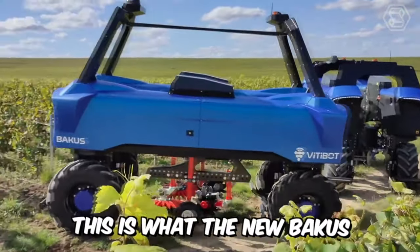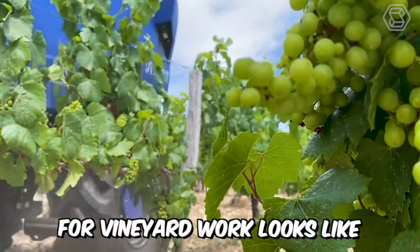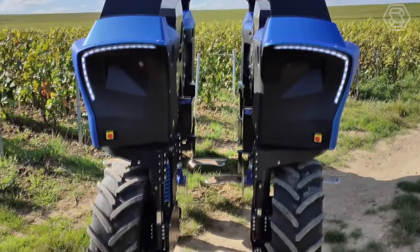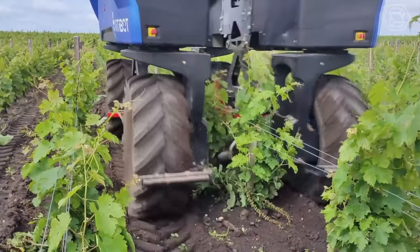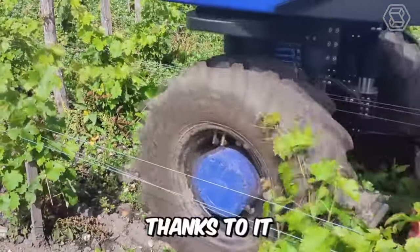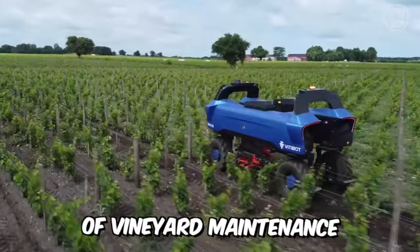This is the new Bacchus, a 100% electric and autonomous forklift for vineyard work. Vitibot said that their brainchild has four-wheel drive, and the control of four wheels at once provides increased maneuverability of the unit. The robot is also equipped with a remote control function, which works through an app on your phone. Thanks to it, Bacchus can cope with the most delicate work of vineyard maintenance.